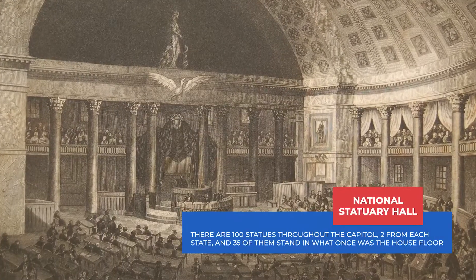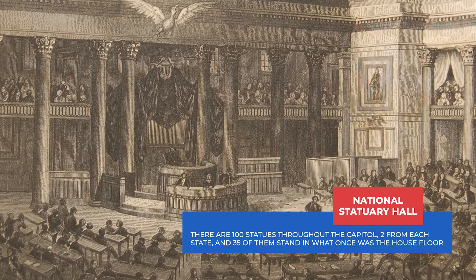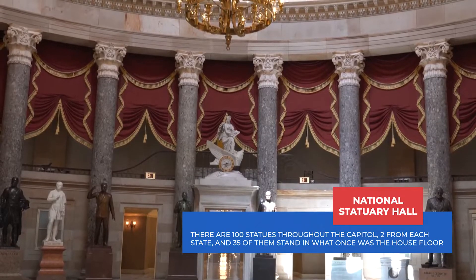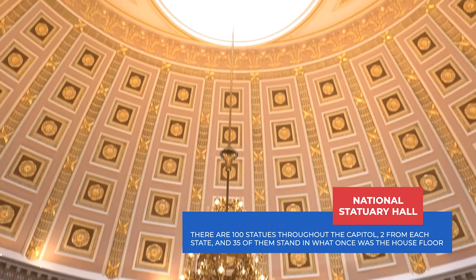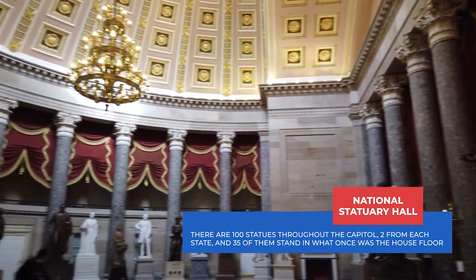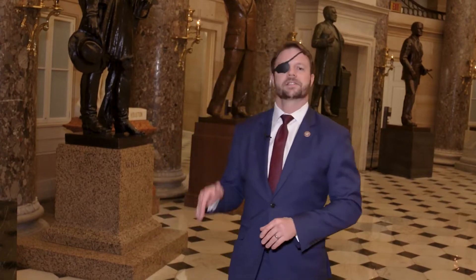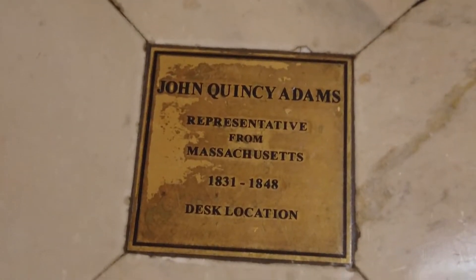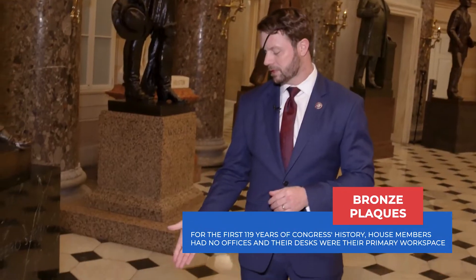This room is National Statuary Hall, but it was actually the house floor between 1807 and 1864. This room was the site of many of our nation's most important debates, including slavery, territorial expansion, and war with Mexico. The War of 1812 was declared in this room. On the floor you see brown plaques marking the location of the desks of representatives who went on to become president, just as Abraham Lincoln did.